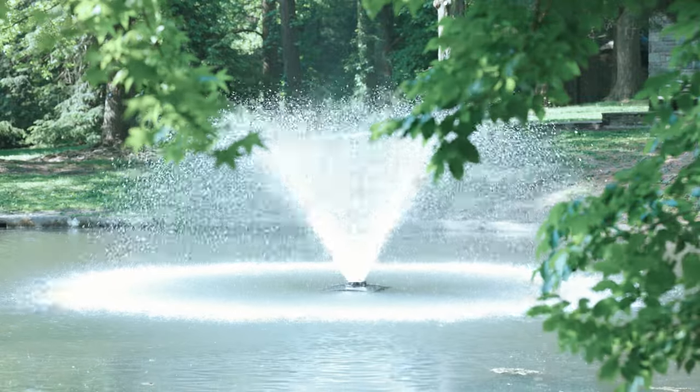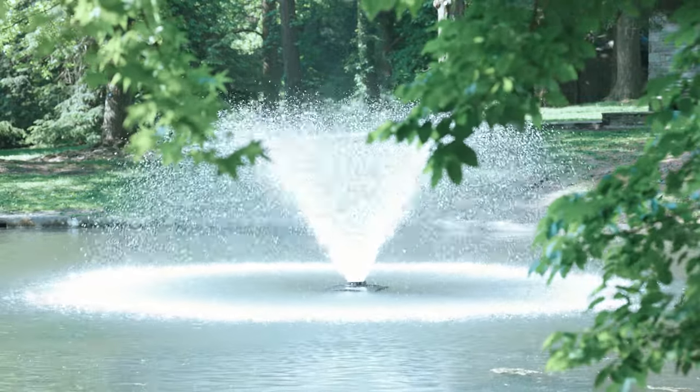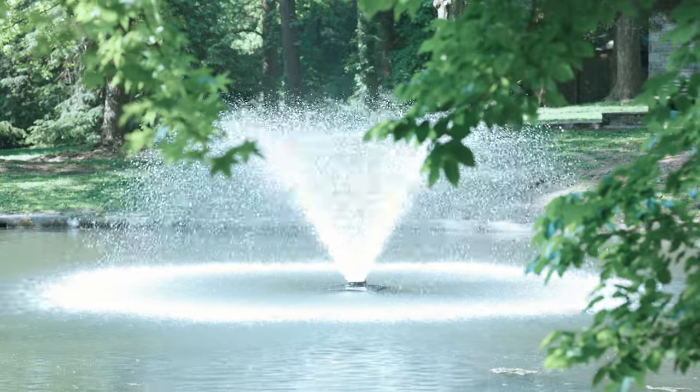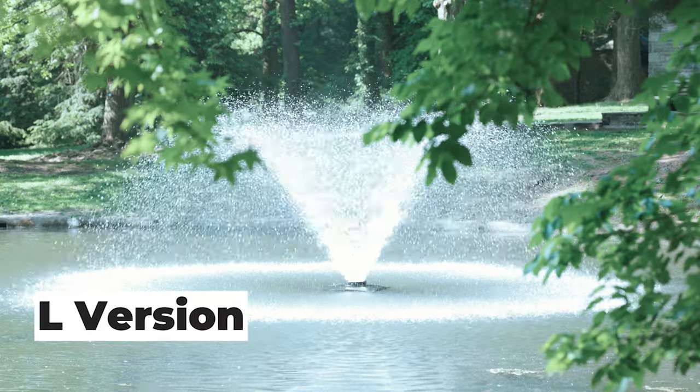Even in low light situations, the wide f1.2 maximum aperture of this lens excels, delivering impressive performance and allowing you to capture stunning images with ease. To further enhance your shooting experience, the 85mm f1.2 lens incorporates air sphere coating, reducing flaring and ghosting to deliver clear, contrast-rich images even in challenging lighting conditions.